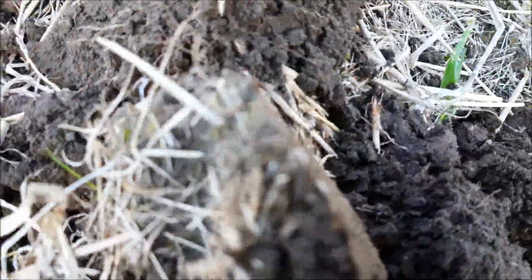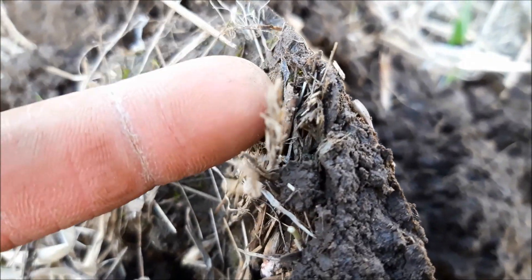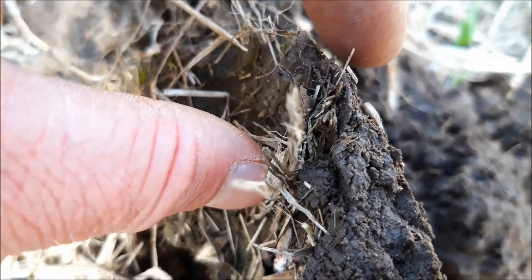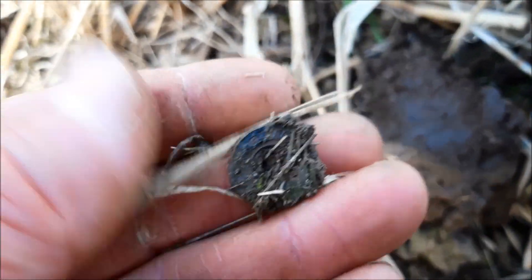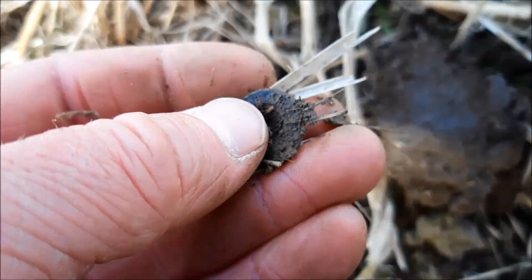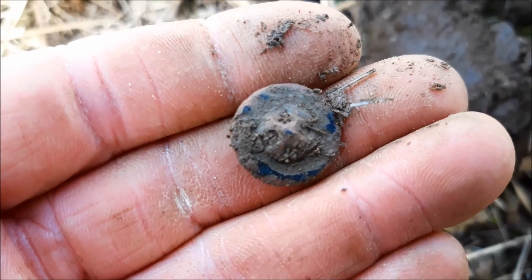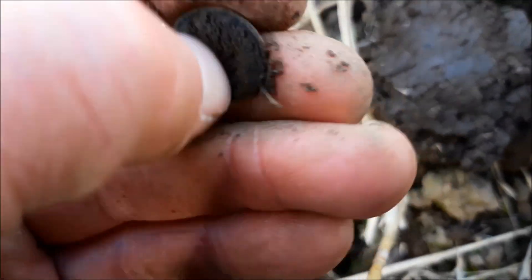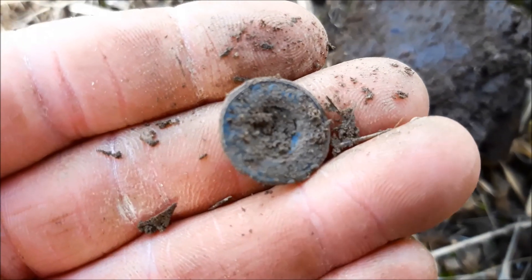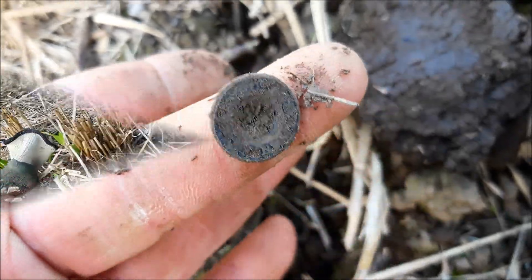Okay, we've got something practically on the surface - it looks like a button to me. It is - but no, it's a modern one, or kind of modernish, the ones with the four holes. That's the only type of button I don't really like digging up. Apart from that I love buttons - so many people get fed up with them. Right, that's a fairly modern button off a pair of jeans I think.